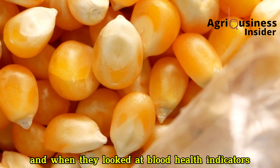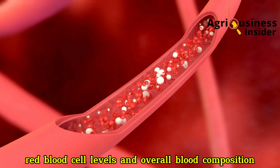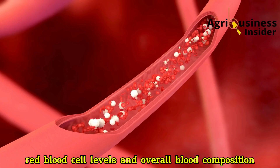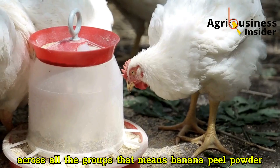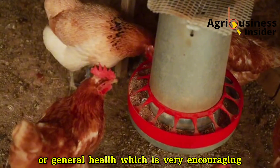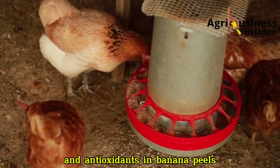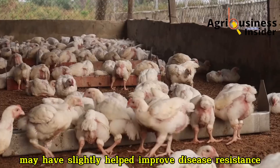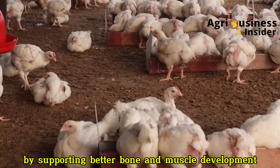When they looked at blood health indicators like white blood cell count, red blood cell levels, and overall blood composition, there was no significant difference across all the groups. That means banana peel powder didn't negatively affect the birds' immunity or general health, which is very encouraging. In fact, the presence of natural minerals and antioxidants in banana peels may have slightly helped improve disease resistance by supporting better bone and muscle development.